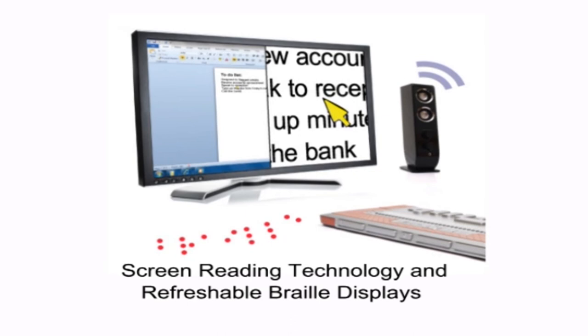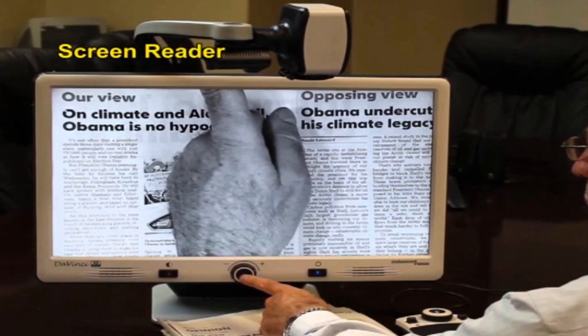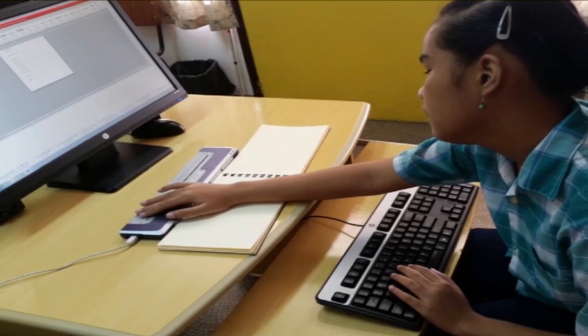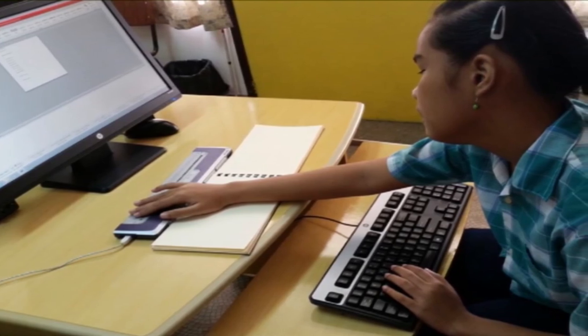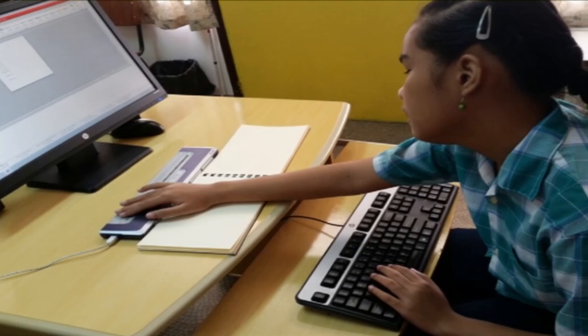Screen readers are software programs that allow blind or visually impaired users to read the text displayed on a computer screen with a speech synthesizer. A screen reader is the interface between the computer's operating system, its applications and the user. The user sends commands by pressing different combinations of keys on the computer keyboard to instruct the speech synthesizer what to say and to speak automatically when changes occur on the computer screen. A command can instruct the synthesizer to read or spell a word, read a line or full screen of text, find a string of text on the screen, or announce the location of the computer's cursor or focused item.